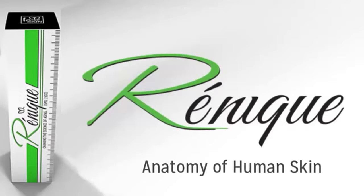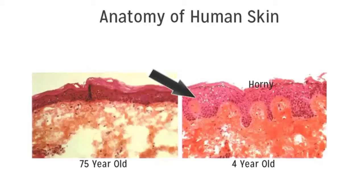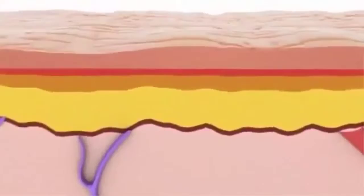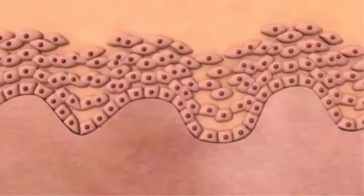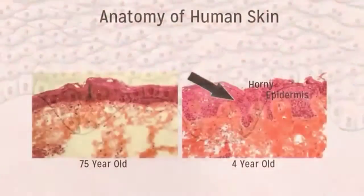Here you see a cross-section of skin from a 75-year-old and a four-year-old. All skin has a top layer — the one that you touch and feel — called the cornified layer or the horny layer. The next layer down is the epidermis, where skin cells are created on the basal layer and then turn over until they exfoliate off some 14 to 28 days later, depending on age and body signaling.